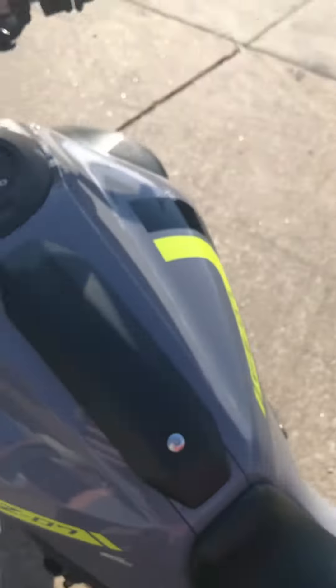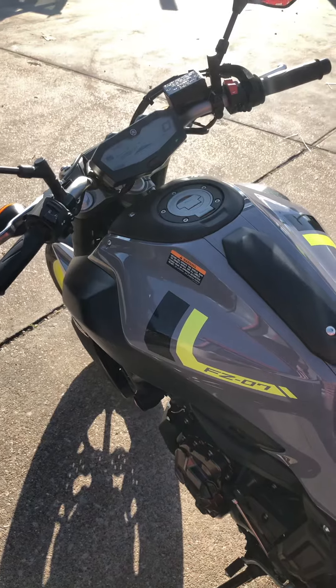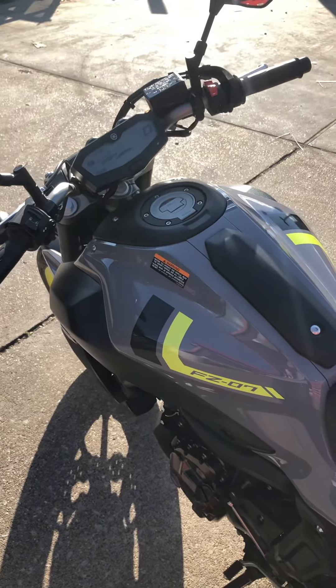It's a beautiful machine. I happen to personally own an FZ09, so I can tell you these motorcycles are so much fun — they're awesome. I highly suggest you come check it out in person. This one is in really, really good condition.